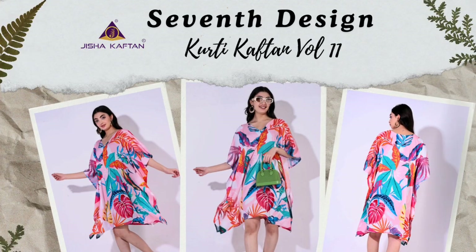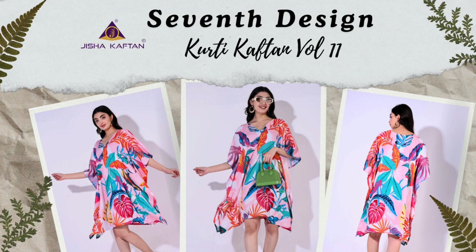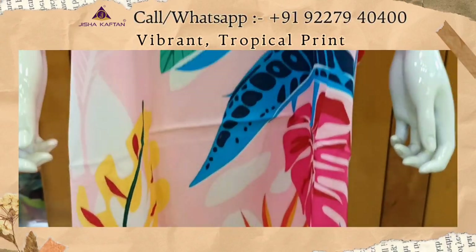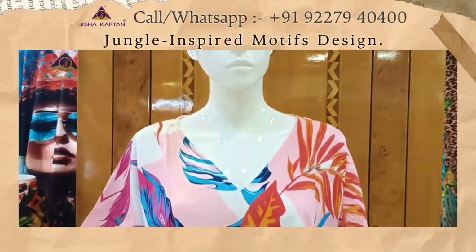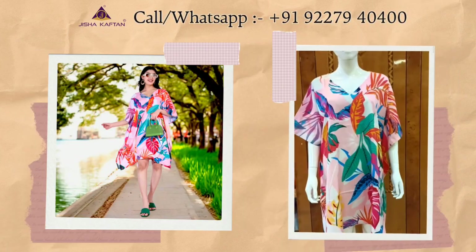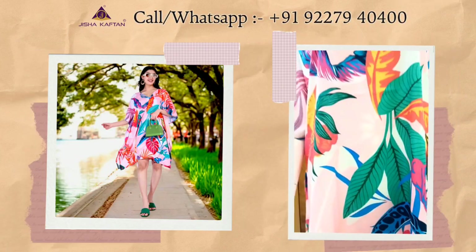This is the seventh design of this catalog. This is a vibrant, tropical-themed print with a bold floral and leaf pattern. The print is a large-scale design that showcases oversized monstera leaves, palm fronds, exotic flowers, and jungle-inspired motifs.